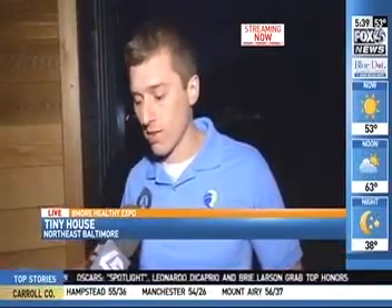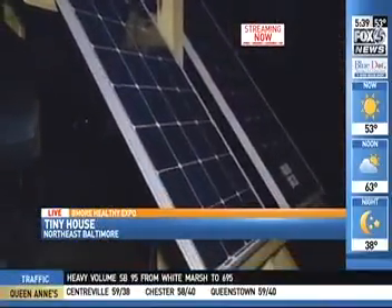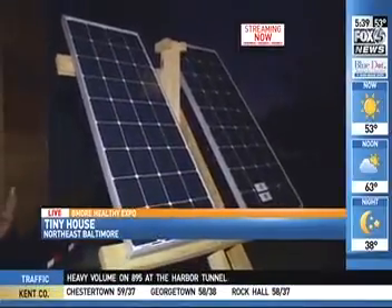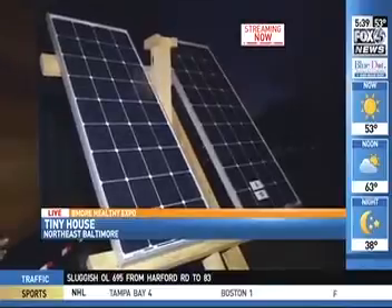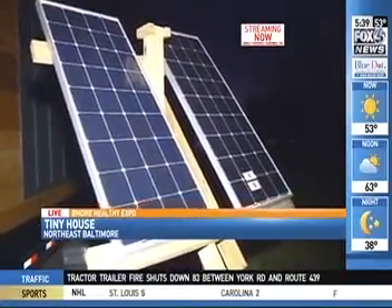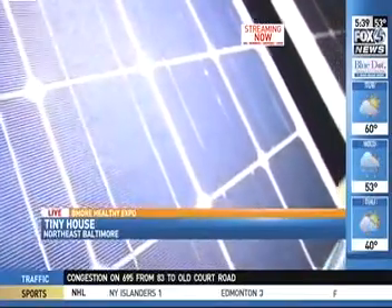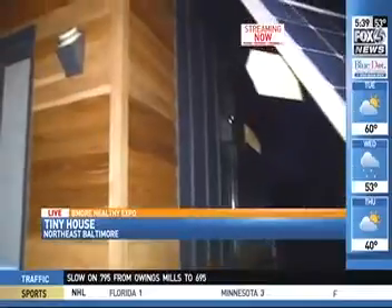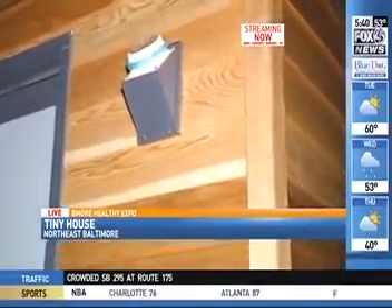One of the great things about this tiny house is that it can be used on or off the grid. If you're in the city you can be connected to the local utility, but if you want to take it out into a rural area or the mountains, you can do that as well because we have solar panels that allow you to generate your own energy. These solar panels produce 200 watts of energy, which is enough to power most things in the tiny house. Solar panels are a renewable, sustainable source of energy.